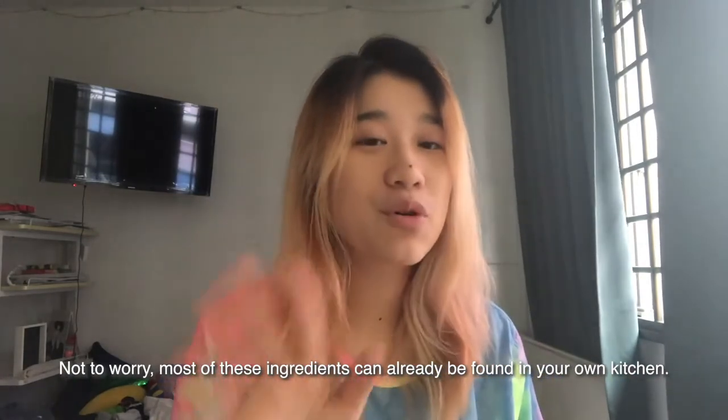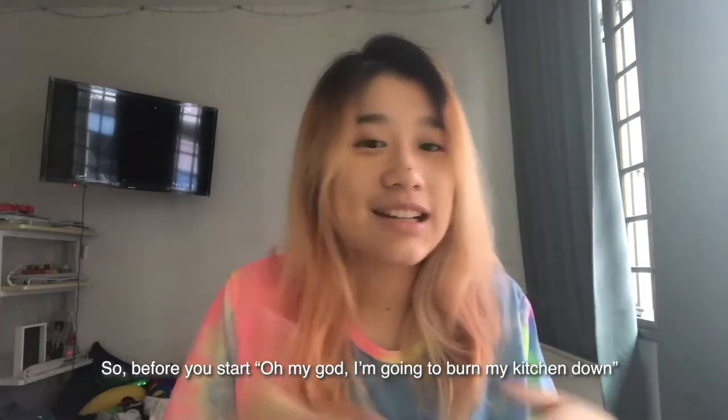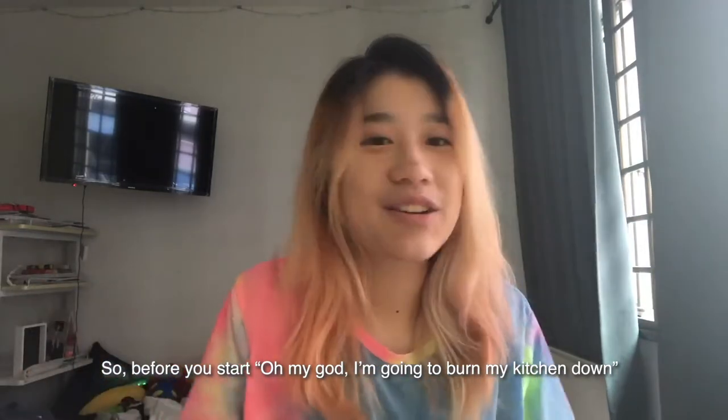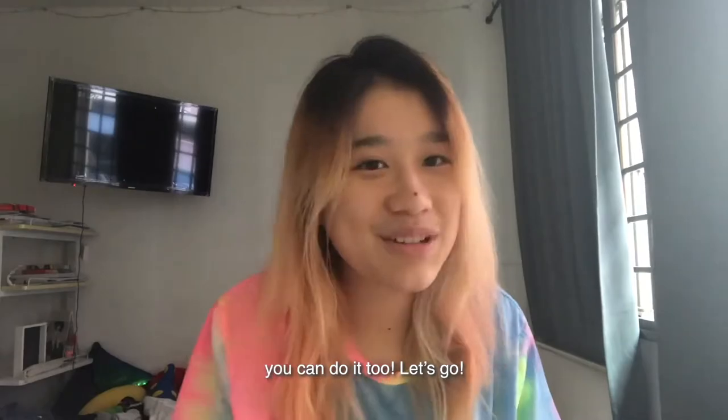Not to worry, most of these ingredients can already be found in your own kitchen. These are really simple recipes and if I can do it, you can do it too. Let's go!